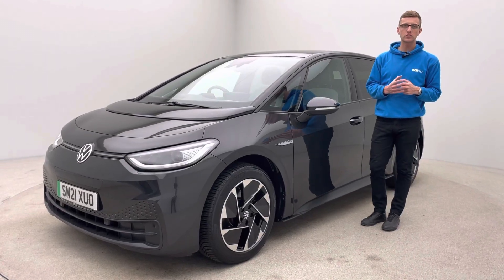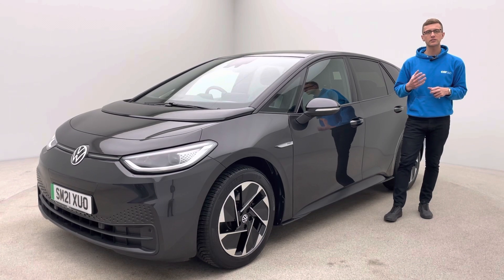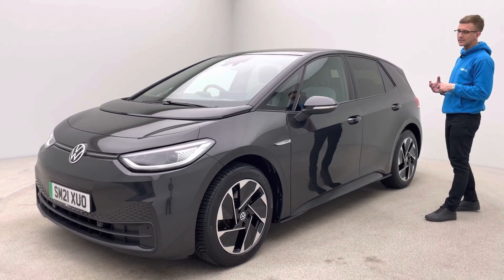Welcome to Car360, my name's Ross. Thank you for watching our video presentation on our 21 plate, 15,700 mile Volkswagen ID.3.